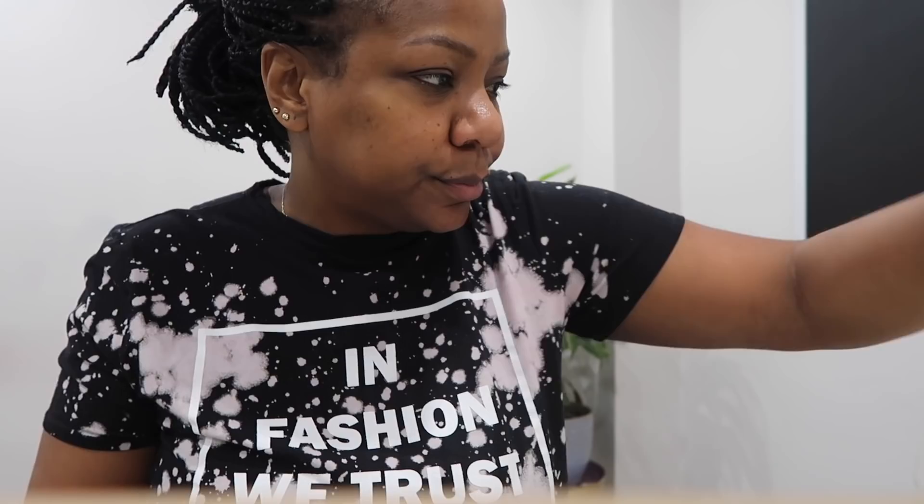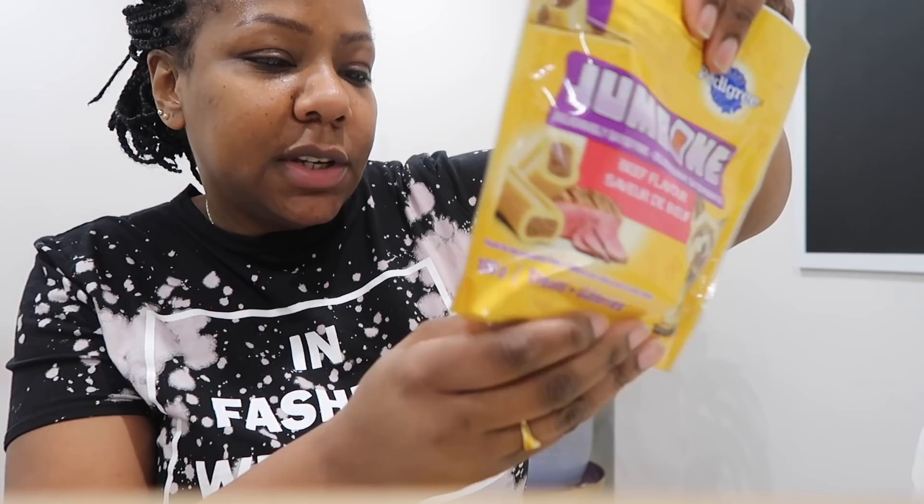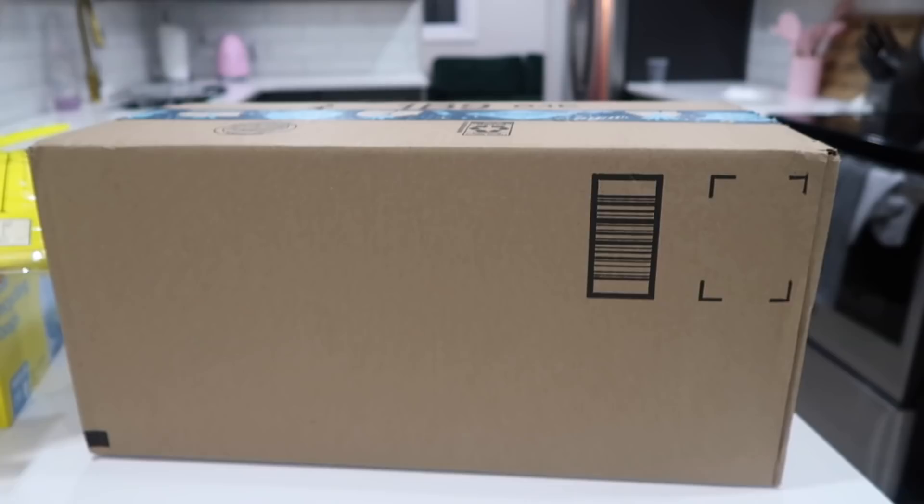I got some Marley's Bone dog treats — Marley really likes these, I get the mini size. These were on sale so I decided to pick them up as well. I've never tried these ones before. And some fabric softener sheets — very boring, I know. However, I do have one exciting thing: this big package that was in my P.O. box. Let's see what I got!